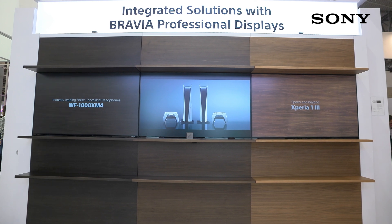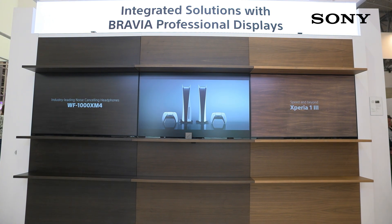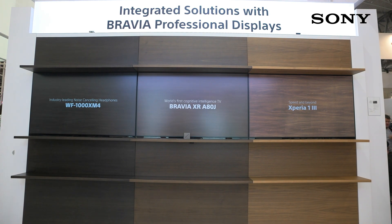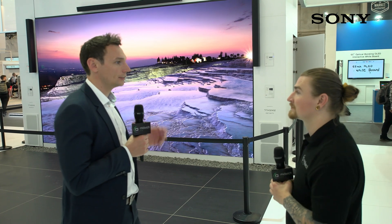One of the other things we're showing here is our complete range of Bravia professional displays. We have a full range from 32 inches right up to 100 inches, all 4K HDR, with a variety of different series within that for different applications.